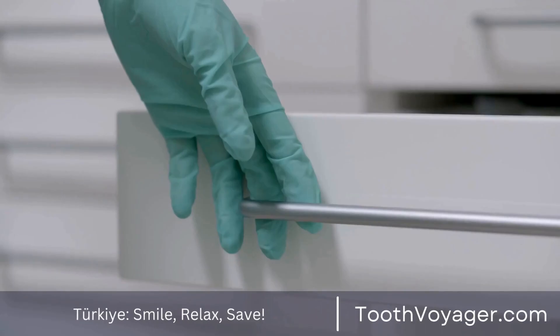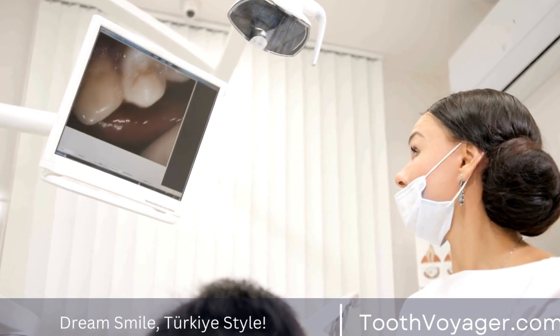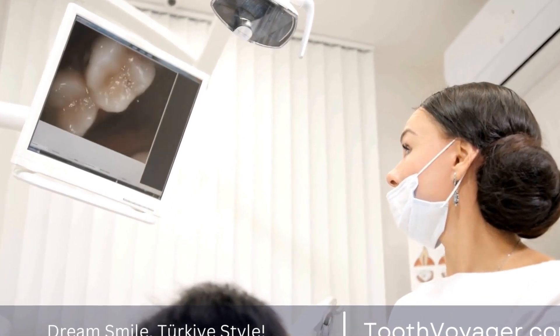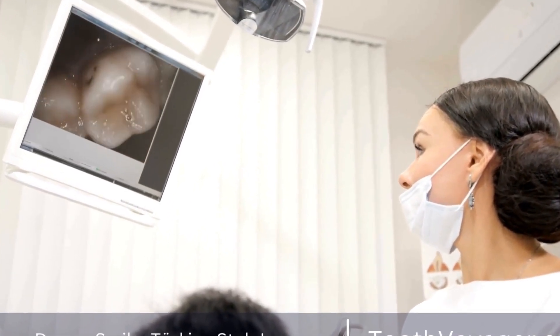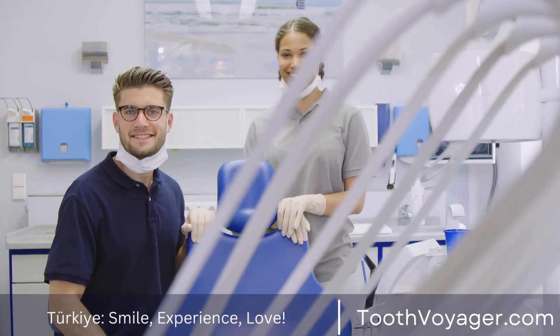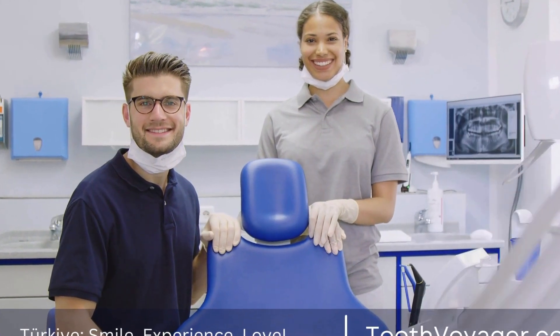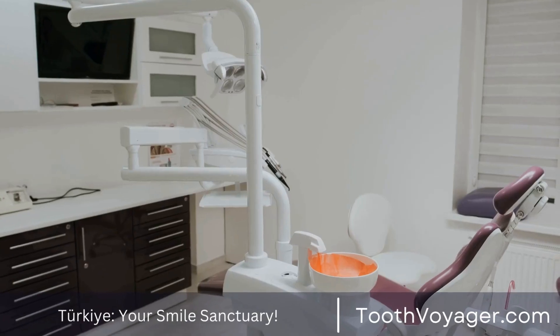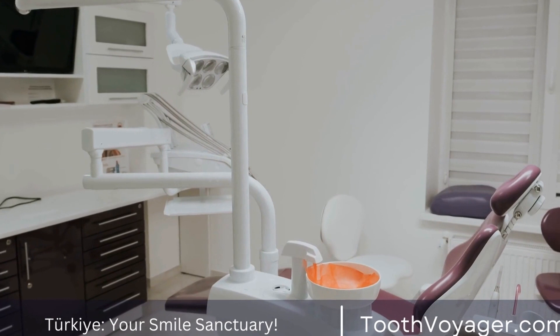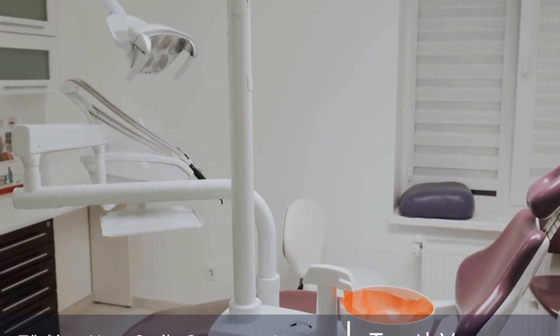Ceramic Braces: Ceramic braces are similar to traditional metal braces, but they are made of tooth-colored ceramic material that blends in with the natural color of your teeth. This makes them less noticeable than metal braces and a more aesthetically pleasing option for many patients. Ceramic braces are just as effective as traditional braces and can be a great option for those who want a more subtle treatment option.